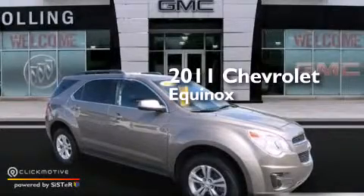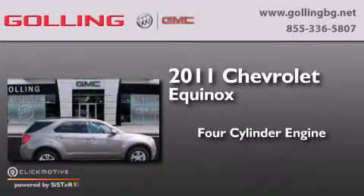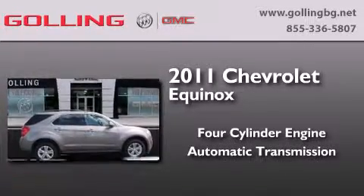This is a certified pre-owned 2011 Chevrolet Equinox. It features a four-cylinder engine and an automatic transmission.